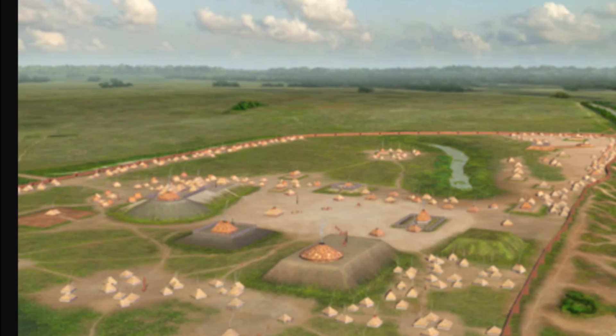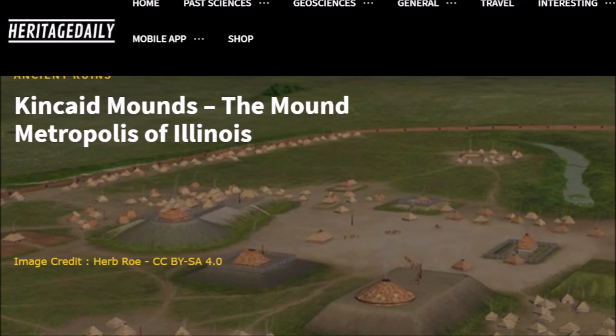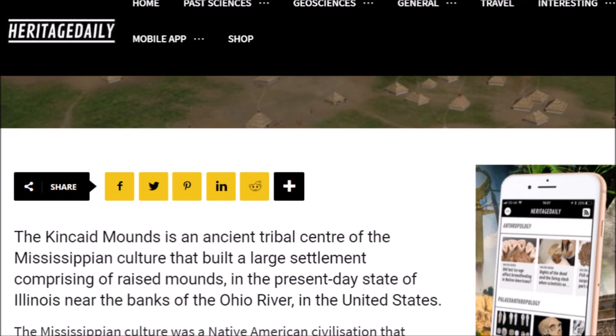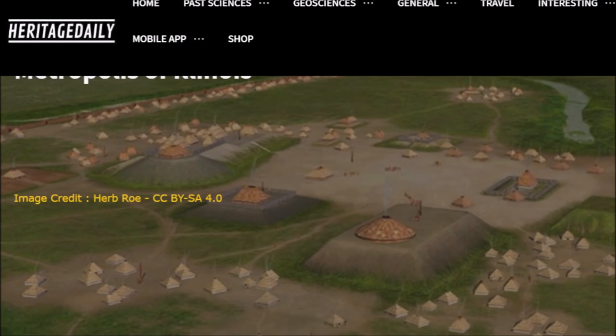Here is another artist's rendition of what this place might have looked like. I was looking for new stories on the Kincaid Mounds and found this one from Heritage Daily, which came out earlier this year. The Kincaid Mounds — the mound metropolis of Illinois. It says the Kincaid Mounds is an ancient tribal center of the Mississippian culture that built a large settlement comprising raised mounds near the banks of the Ohio River. The Mississippian culture was a Native American civilization that emerged around 800 AD in the Midwestern, Eastern, and Southeastern regions of America, composed of urban settlements linked by loose trading networks, with the most notable site being the city of Cahokia. So this place seemed to be linked to Cahokia through trade and other things.